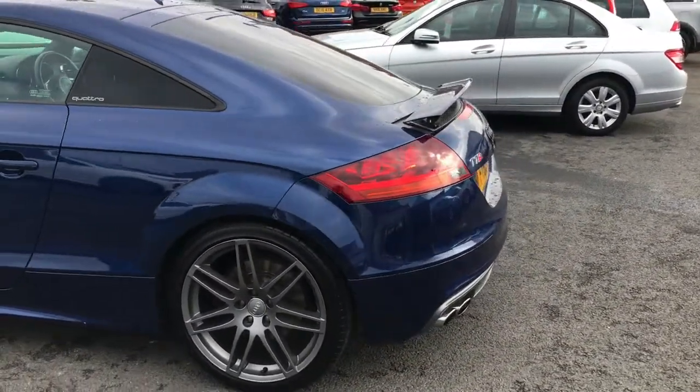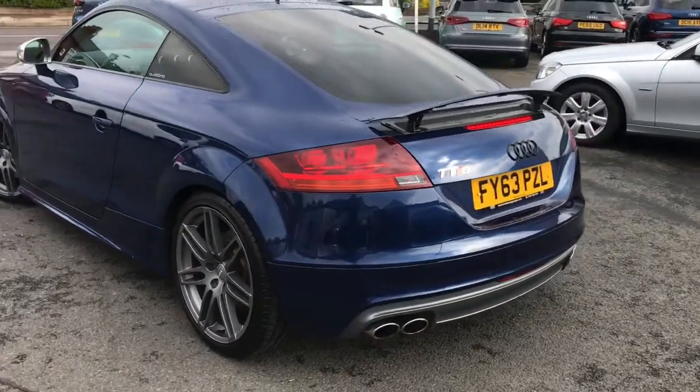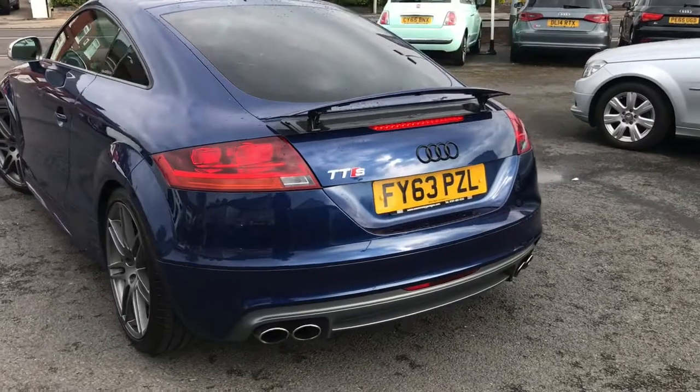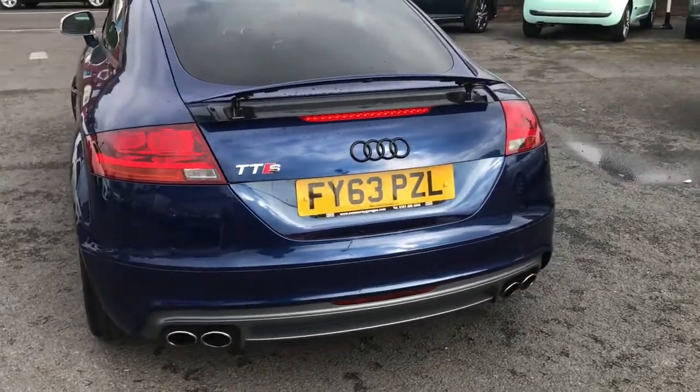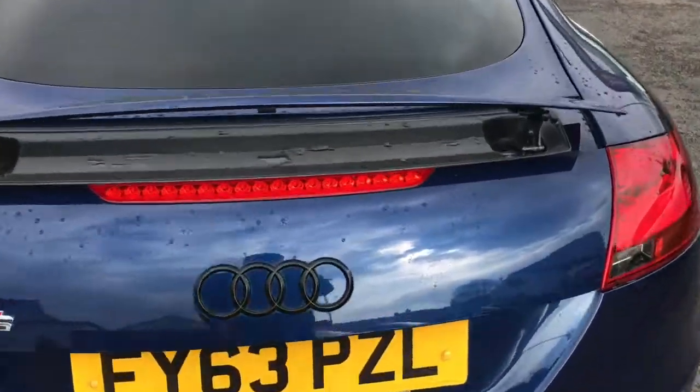It's a gorgeous coupe. It has the black styling pack, meaning the grille and badges are all black, giving it more of a stealthy look. This, along with the privacy glass, really gives the car an aggressive look.